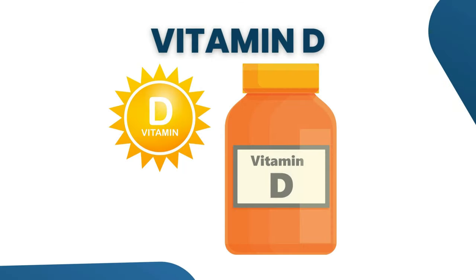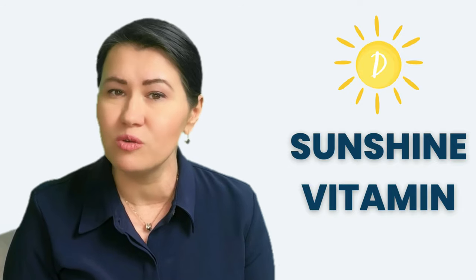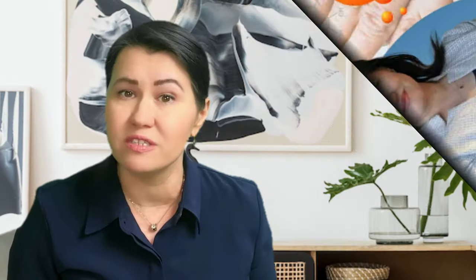Let's dive into the first vitamin: vitamin D. Vitamin D is also known as the sunshine vitamin, and it is crucial for people with Sjogren's syndrome as it will regulate the immune system and reduce inflammation. In my previous video about the role of vitamin D in rheumatoid arthritis, that is another autoimmune disease, I explained what vitamin D is and why it is critical in regulating the immune system cells.